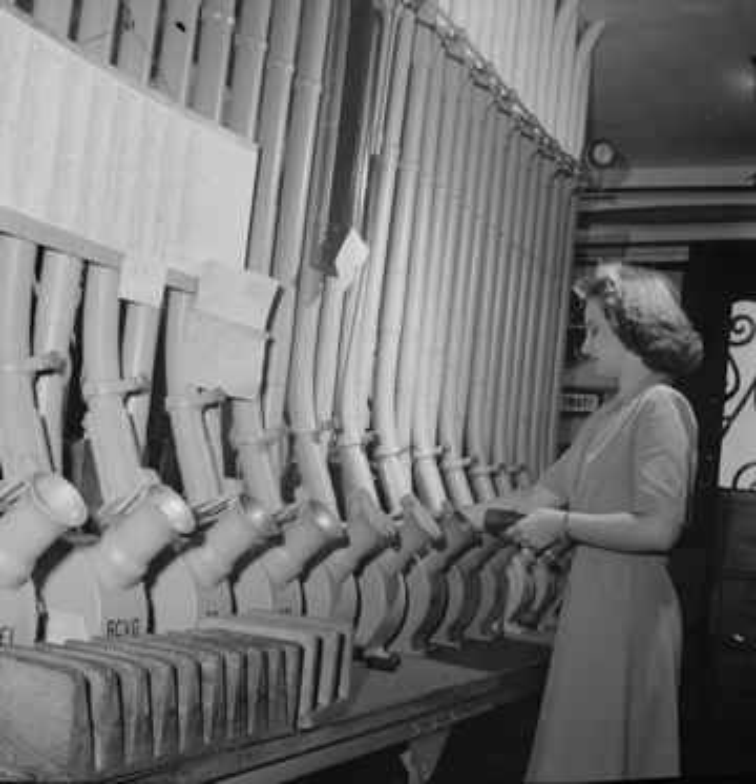21st century research into trains running in partially evacuated tubes, such as the VAC train and Hyperloop, is continuing.